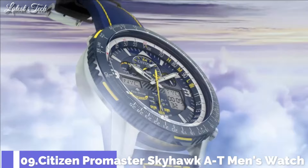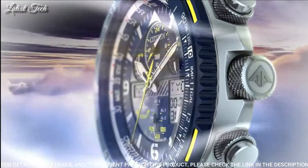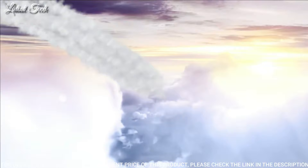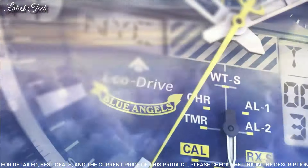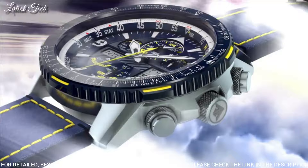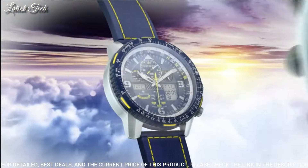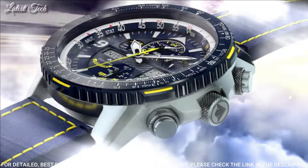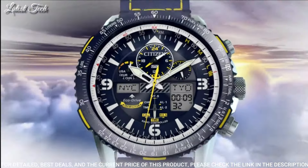Number 9: Citizen Promaster Skyhawk AT Men's Watch. Silver-tone stainless steel case with a blue leather strap with yellow stitching, blue bezel, dark blue dial with silver-tone hands and index Arabic numeral hour markers. Dial type: analog, caliber U680 EcoDrive movement, scratch-resistant sapphire crystal. Case size 46mm, water-resistant at 200m. Functions: hour, minute, second, power reserve indicator, atomic timekeeping synchronized in 43 world cities, chronograph up to 24 hours, perpetual calendar, countdown timer, alarms.